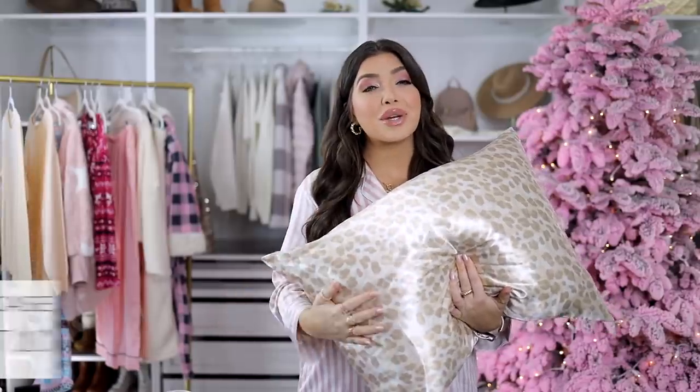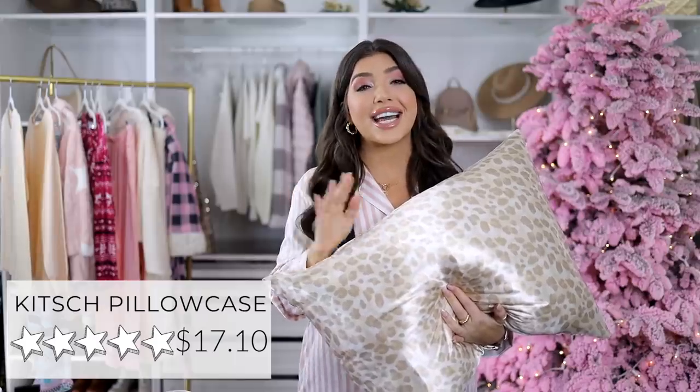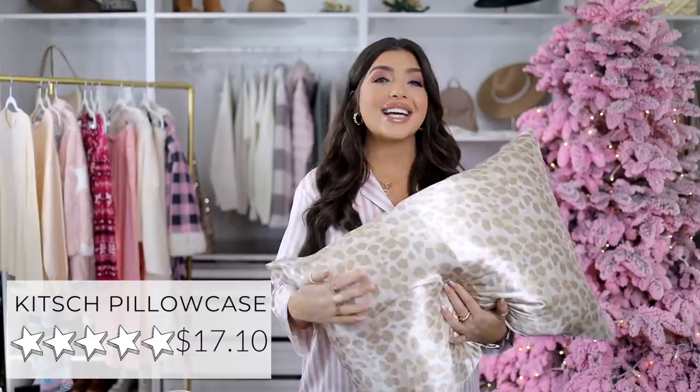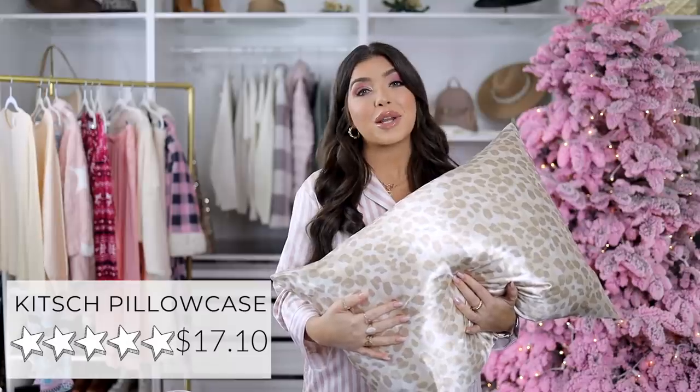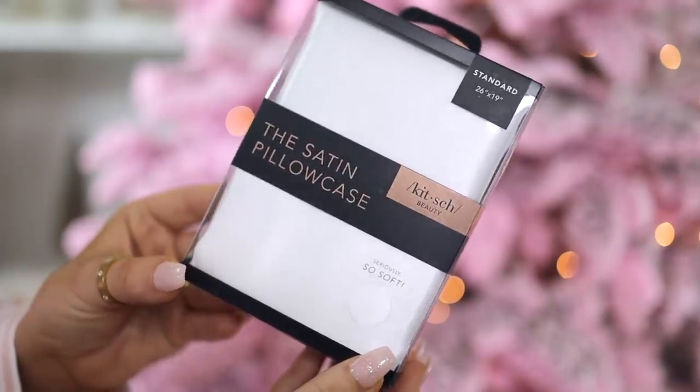This is a great one for the beauty lover — this Kitsch satin pillowcase. Satin is great to sleep on for your hair and for your skin. This gets excellent ratings, a near five out of five stars. It's very similar to the Slip silk pillowcase that most of us are familiar with at a third of the price. I have the neutral leopard and I'm gifting the white, but they do have other solids as well.